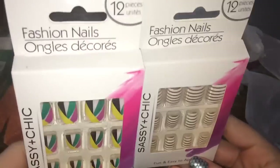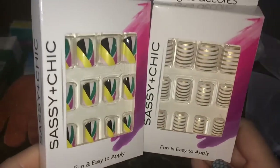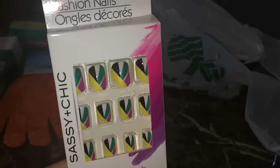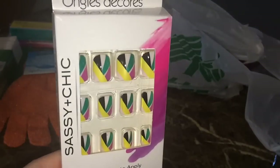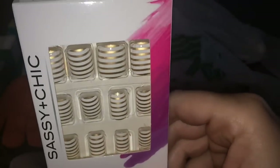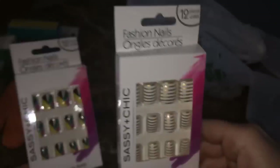Speaking of Sassy and Chic, I got two more packs of my beloved fashion nails. This print is like a mod, 60s-ish type print — kind of color blocking, I don't know, but they're fabulous. And then these ones I thought are perfect for summer: just golden white stripes.